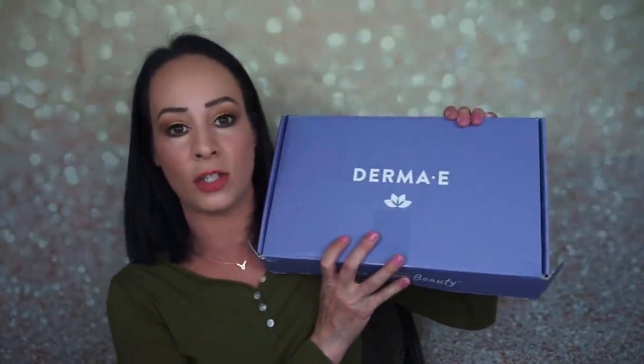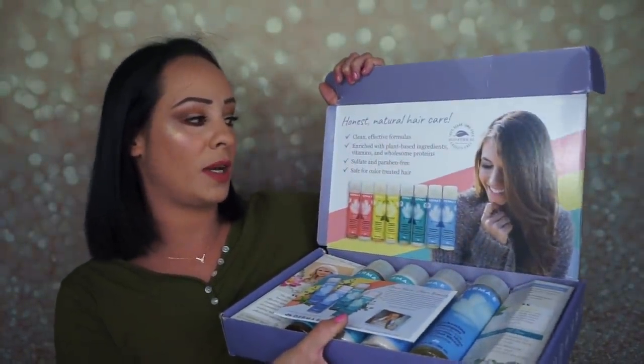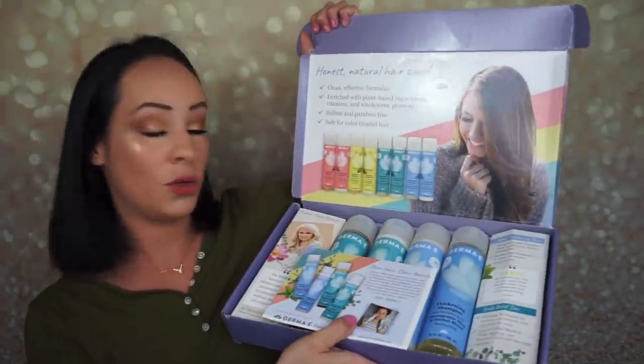I also got something from Derma E. I got some PR from Derma E and I haven't tried it yet but I want to show it to you guys. I really, really like Derma E — I love their skincare. Right now I'm using their CBD skincare and I love it so much. This month they sent me Honest Natural Hair Care — clean effective formulas enriched with plant-based ingredients, vitamins and wholesome proteins, sulfate and paraben free, and safe for color-treated hair. We got two sets: the scalp relief shampoo and conditioner.